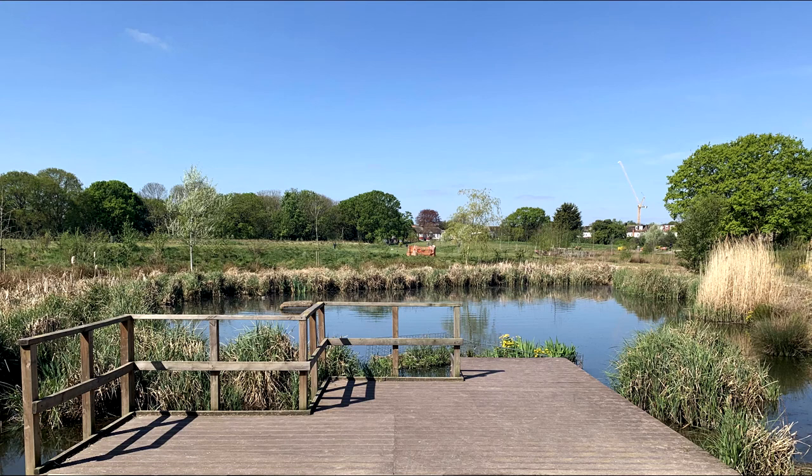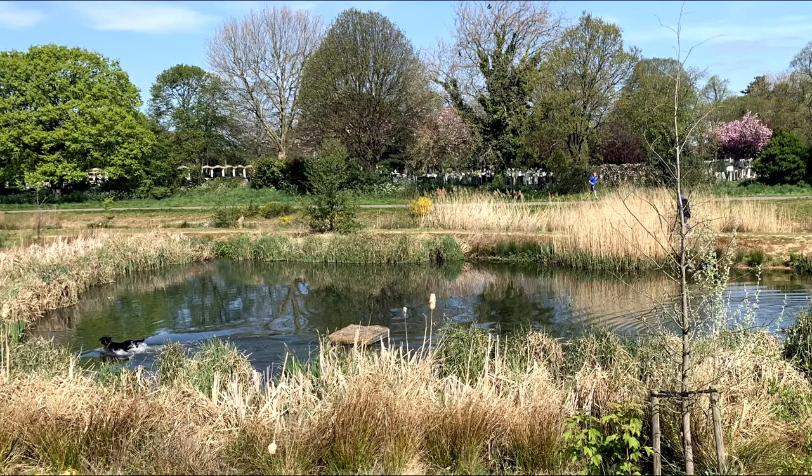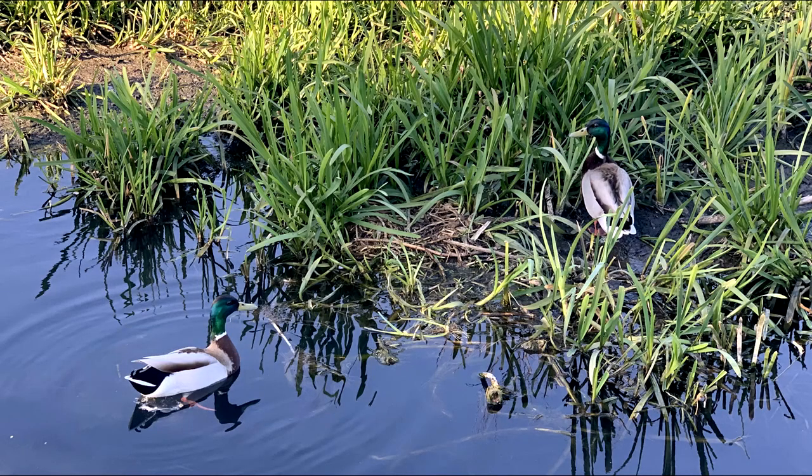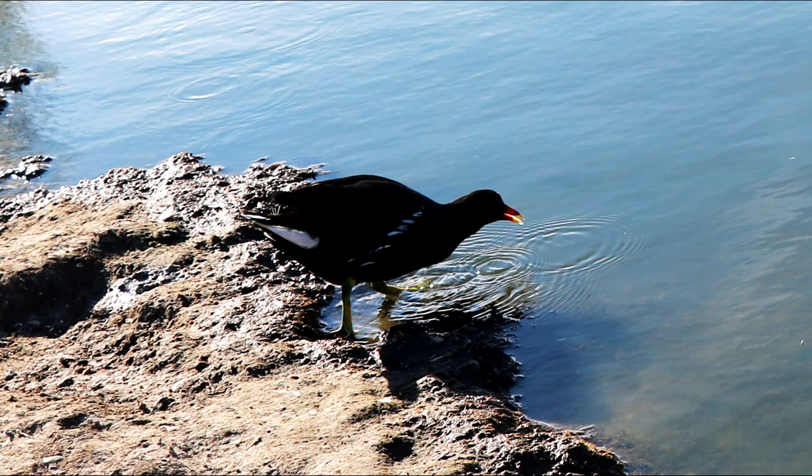Wetlands has two beautiful ponds. They are teeming with wildlife. There are many ducks, geese, and other birds.